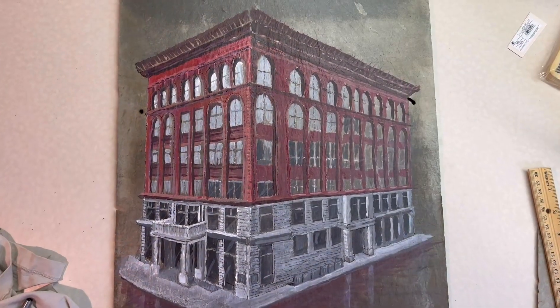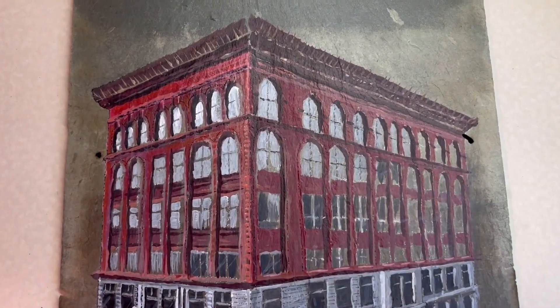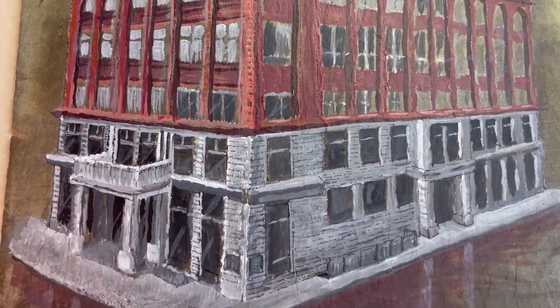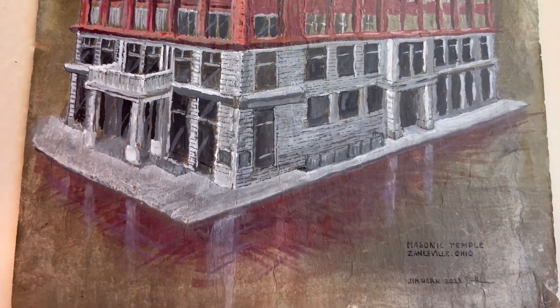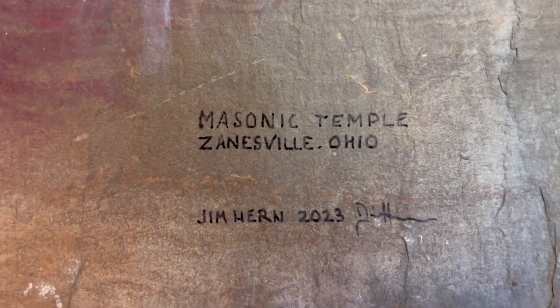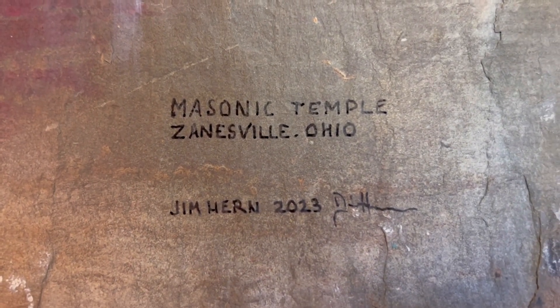So this is what it looks like when it's done. Although no artwork is truly done — when an artist looks at it, they just think it'll never be done. And that's exactly how we all feel. But just to give it a completion statement, make sure I sign it. And there it is — Masonic Temple, Zanesville, Ohio.